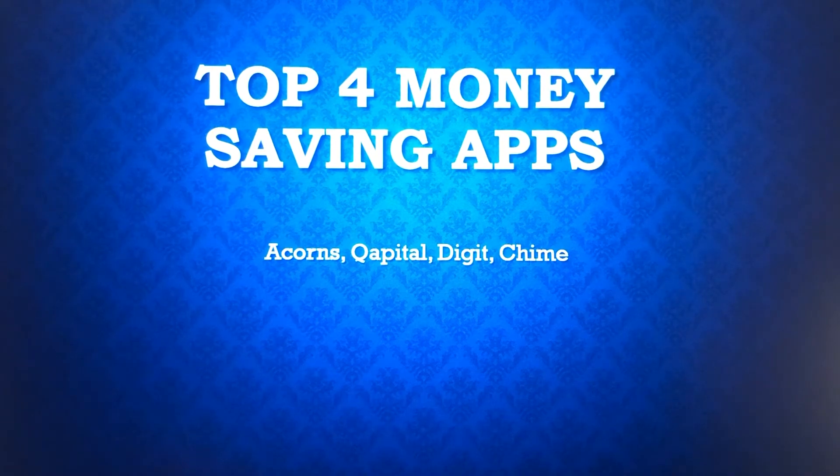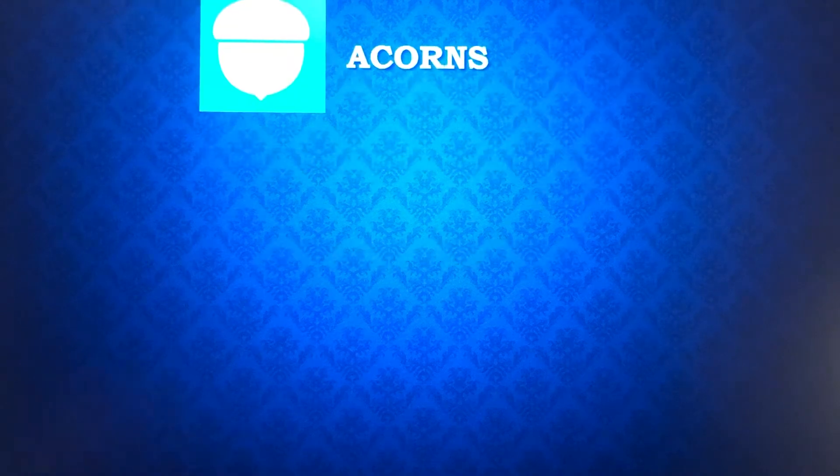With investing, you increase the types of return you can get, but you do bring in the potential for some losses too. So I'm going to talk about Acorns, Capital, Digit, and Chime. The first one is Acorns.